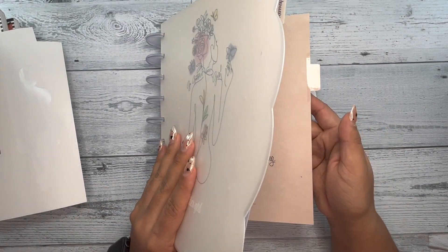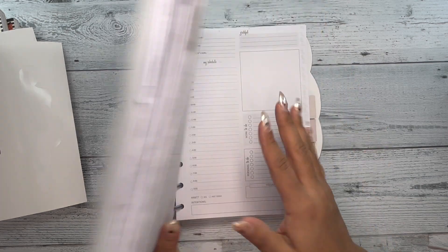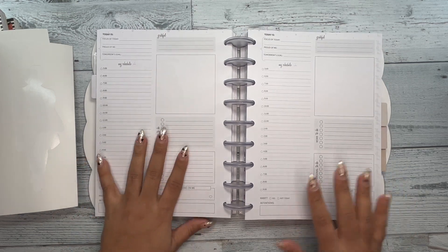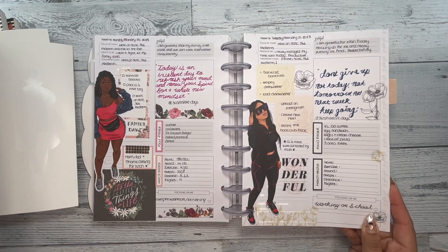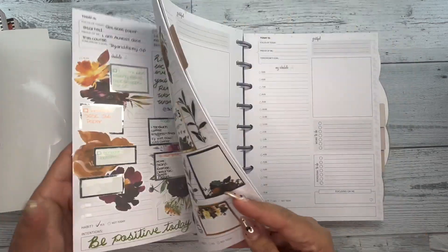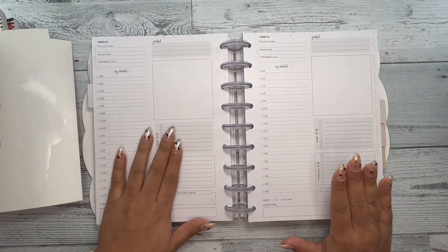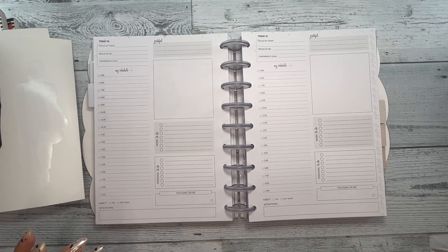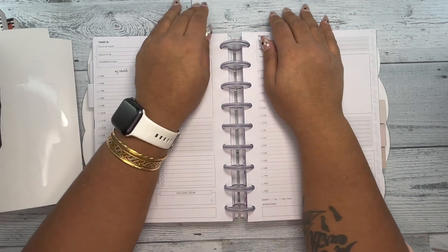Okay, let's jump right in. So normally when I decorate my dailies, I do each page separately — none of my pages really look the same. They're always quite different. I missed a few days, which happens. But for these two pages specifically — Wednesday and Thursday — I wanted to do something together, to bring the two pages together. Let's see how this goes. I'm not entirely sure how it's going to turn out, but we're about to try it.